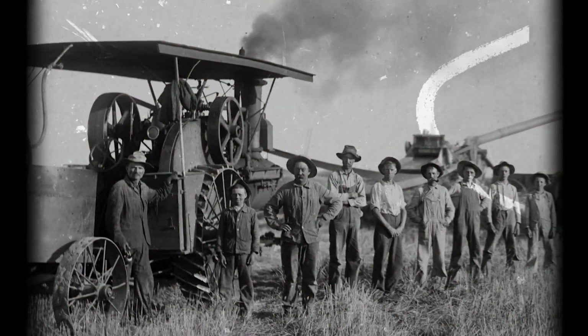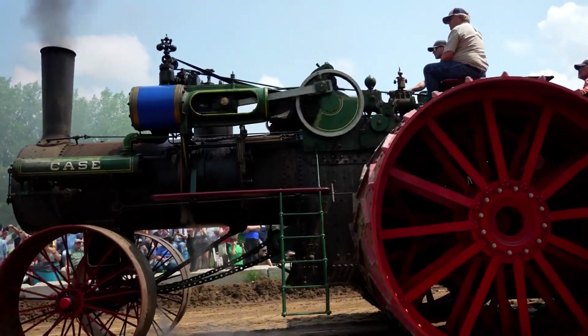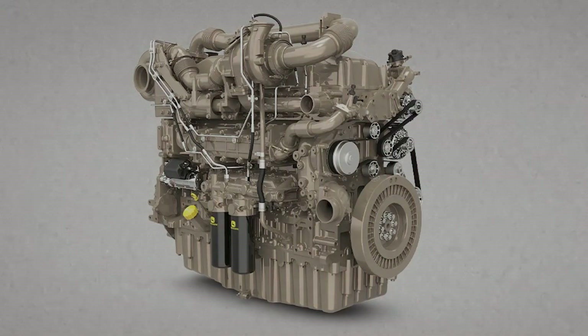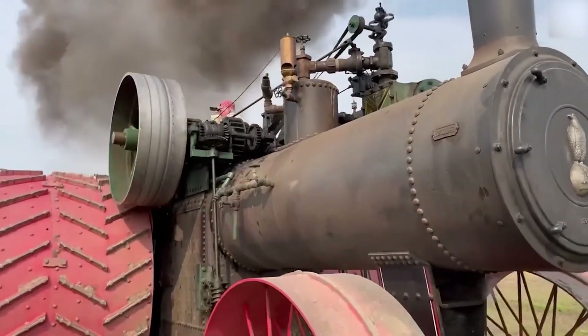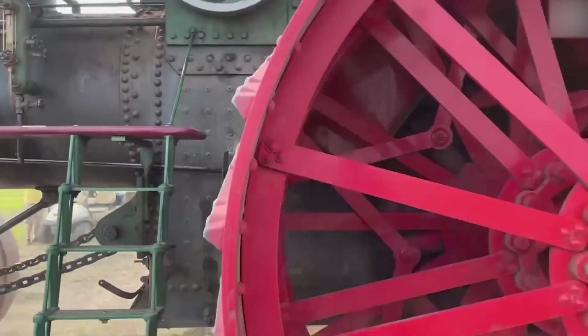The fix came from tragedy. Engineers began building safety valves, pressure gauges, and stronger riveted steel designs that could vent excess steam instead of rupturing. Eventually, the switch to internal combustion engines made steam tractors obsolete, taking those deadly boilers with them. Today, surviving steam engines at fairs and shows are inspected more carefully than most airplanes. And after the age of steam ended, another danger rolled right back in.